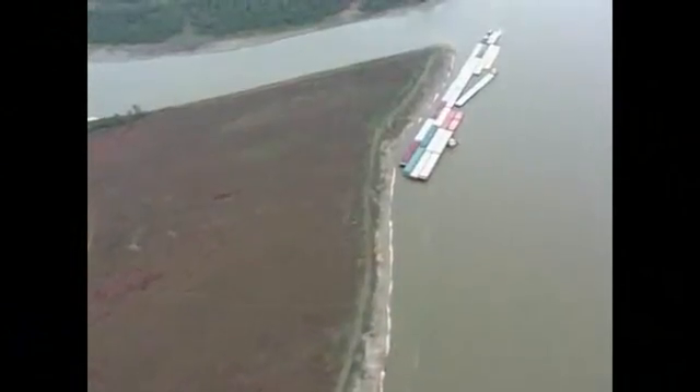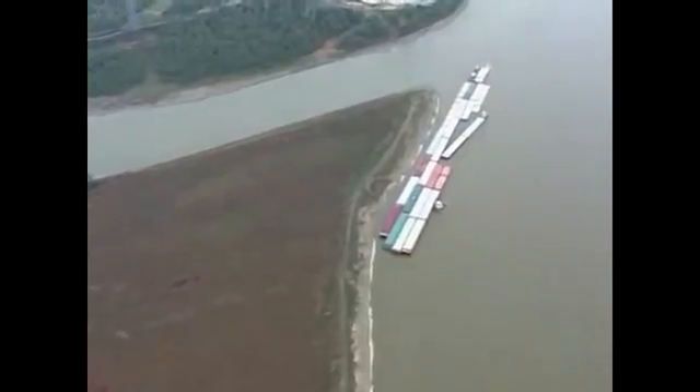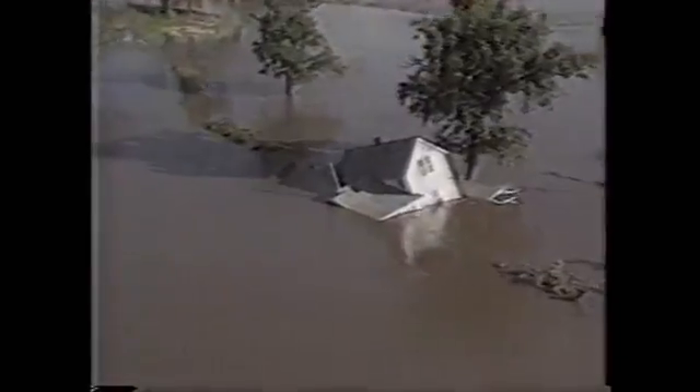The Mississippi forms the backbone of a waterborne transportation system that feeds and fuels America. But if left uncontrolled, the river is a mighty adversary, taking as easily as it gives.